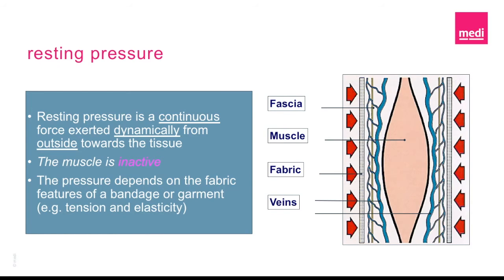Now, resting pressure is referred to as the force that is exerted from the outside toward the tissue when the muscle is at rest. In other words, what kind of pressure is the material, fabric, bandage, garment, or whatever you're using applying to the tissue when the muscle is at rest? If it is an elastic product, the answer is a lot. If you're using an inelastic product, then the answer is minimal.